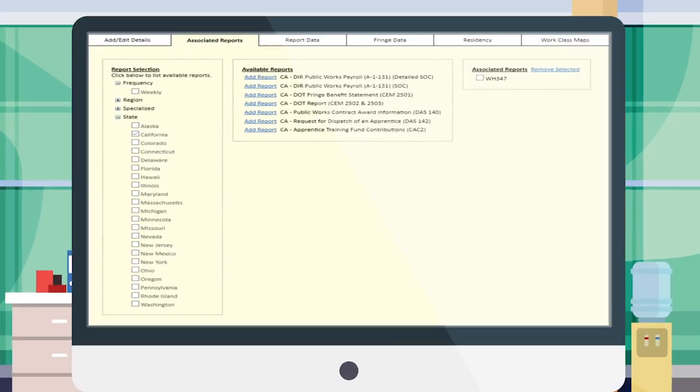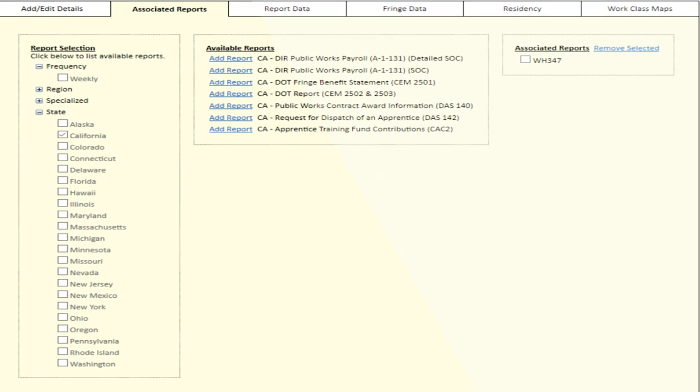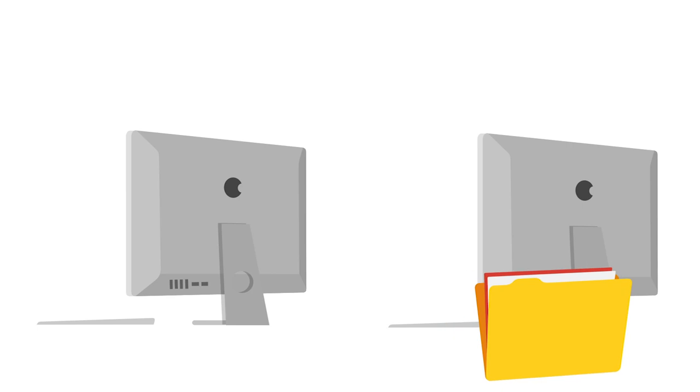All the specific report formats across the country are available in Certified Payroll Reporting. Simply choose the reports you want to generate on a project basis. You can even generate electronic data files for import into third-party platforms.